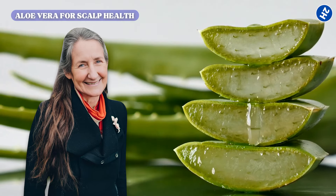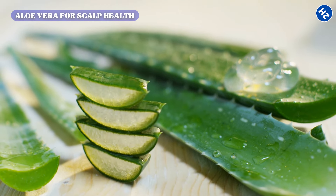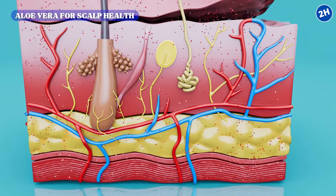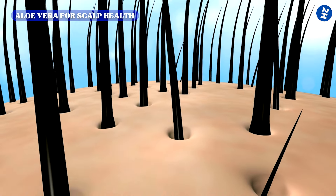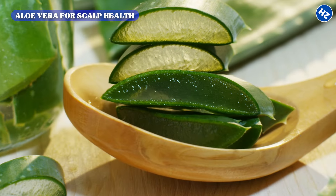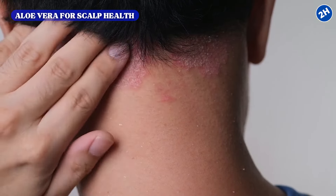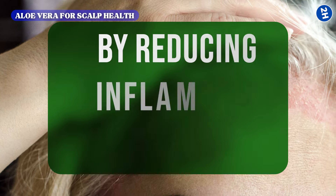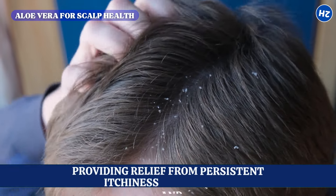Dr. Barbara O'Neill highlights aloe vera as an essential component for optimal scalp health due to its multifaceted benefits. Aloe vera's proteolytic enzymes are crucial for maintaining a healthy scalp by breaking down and removing dead skin cells, helping prevent the accumulation of dead cells that can clog hair follicles. Aloe vera's anti-inflammatory properties are particularly beneficial for addressing scalp irritation, effectively calming conditions such as seborrheic dermatitis where the scalp may become red, swollen, and itchy.